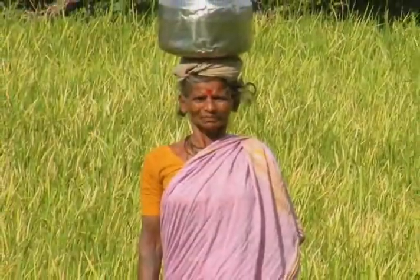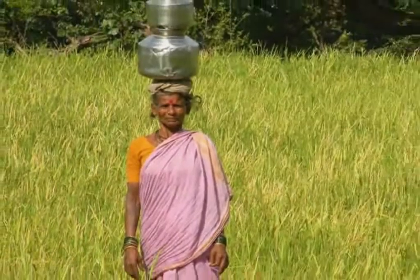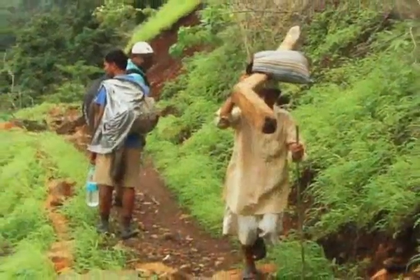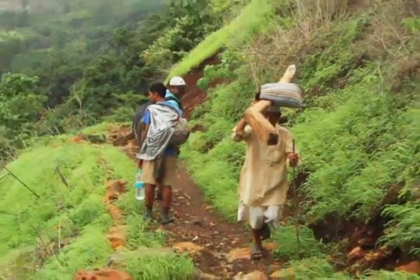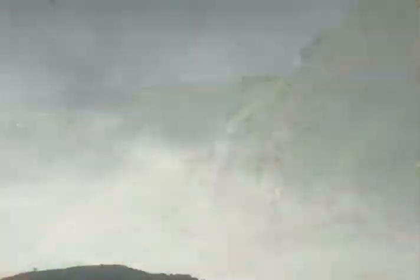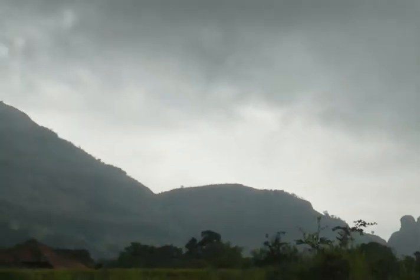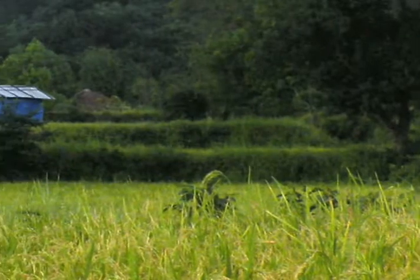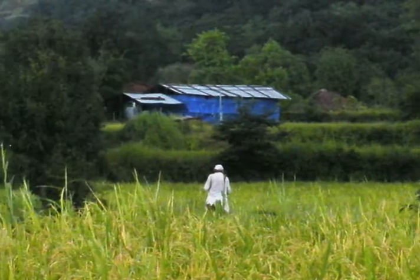More than 500 times a year, the residents of Potrwadi carry the rice they grow up that rocky path for de-husking at a mill in the town. The rice is heavy, and the trip is exhausting. Residents have long dreamed of having their own rice mill to do the husking, as the walk to the mill consumed time and energy that could be better spent on other farming activities.